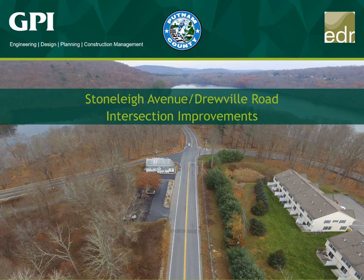Hi, my name is Jeff Gensler and thank you for joining me for the presentation of the Stonely Avenue Drewville Road Intersection Improvements Project. I am with GPI. I'm the project engineer, so let's get started.